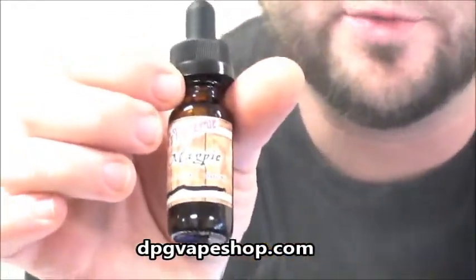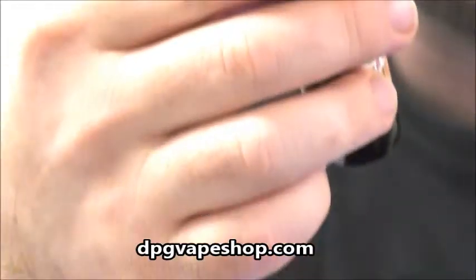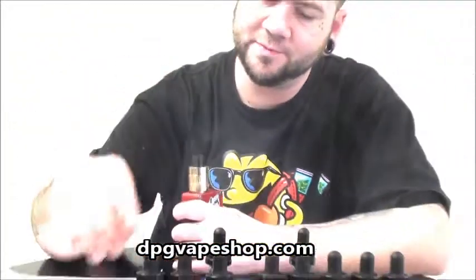So it's a gooey butter cake — Magpie. It's a Red Beard Reserve. Very delicious juice. Very smooth, high quality, top shelf stuff. Nice.